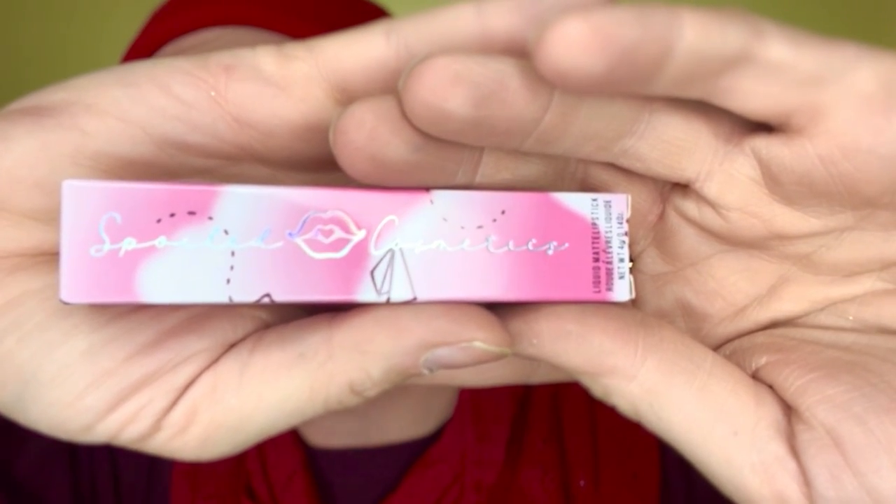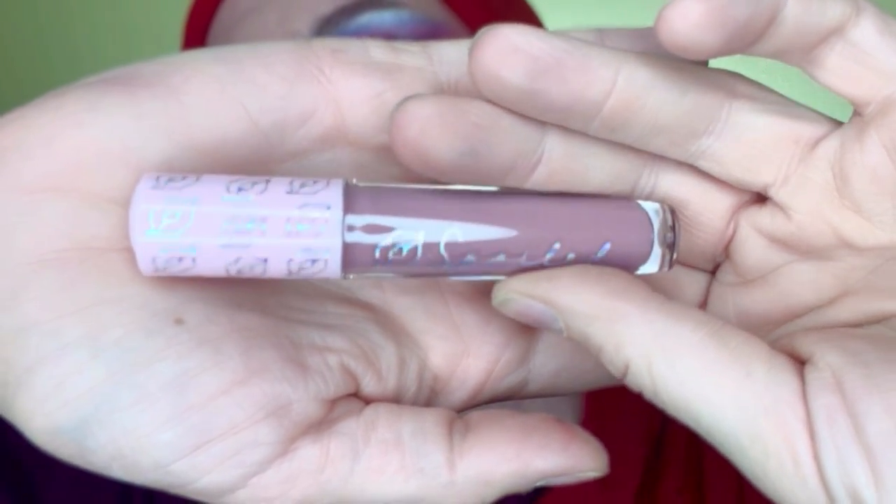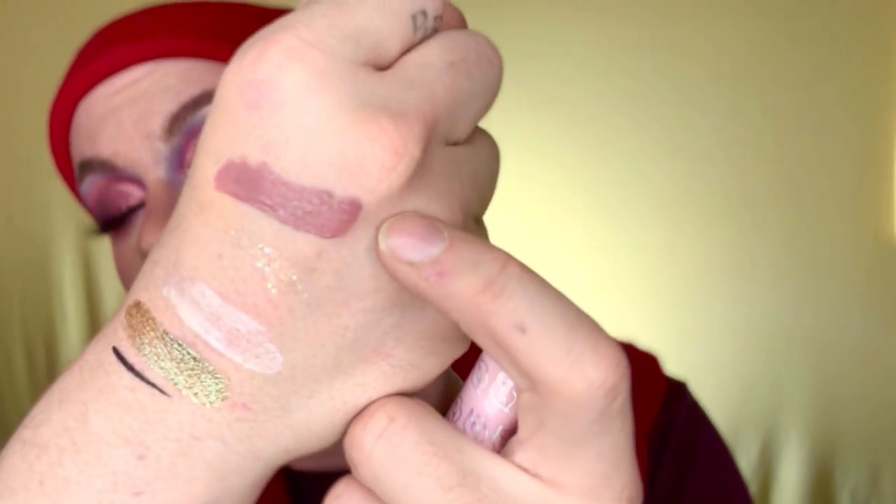There's one more wrapped-up product here — let's find out what it is. It looks like it's a liquid lip from Spoiled Cosmetics in the shade D-More. As you can see, it looks like a nice dusty rose color — I'm not sure if you'd call it exactly dusty rose, but it is actually really pretty.